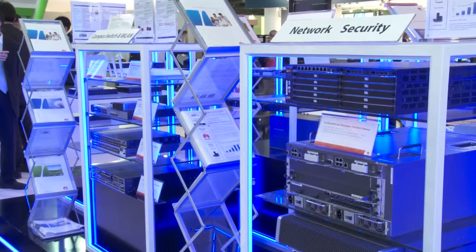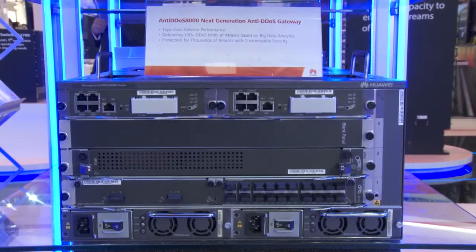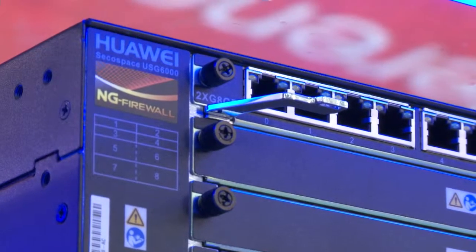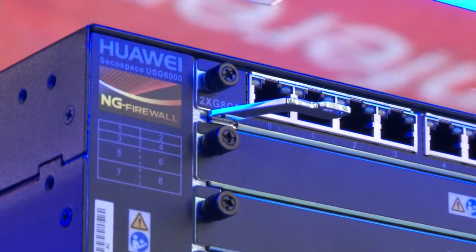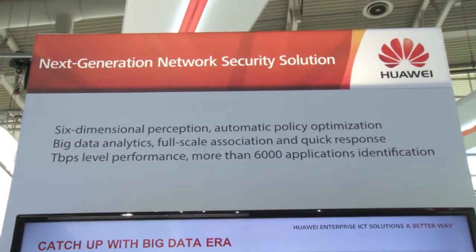Behind that there is network security equipment. We are showing our anti-DDoS, our next generation firewall, and the data center firewall. We just launched our next generation anti-DDoS terabit switch at RSA San Francisco just a couple of weeks ago.